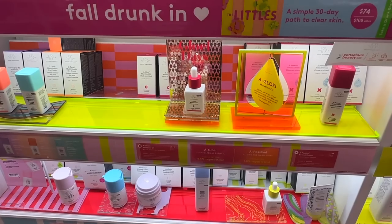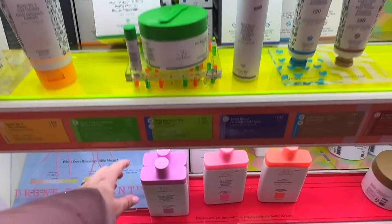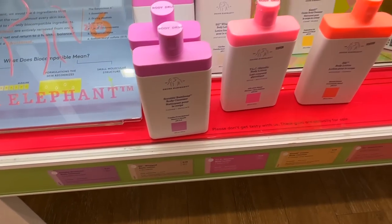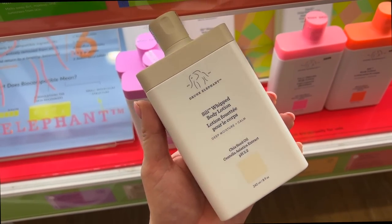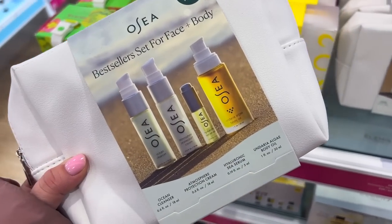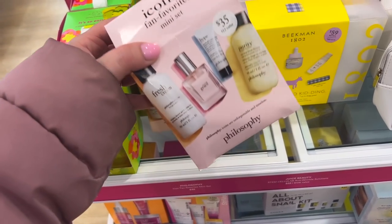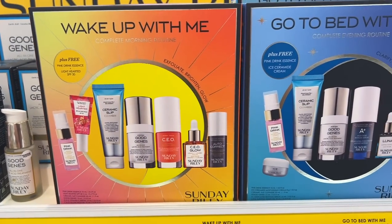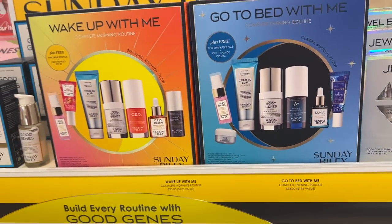Over in skincare, Drunk Elephant had some new body care I didn't know about. They have a new Scrubby Bamboo Body Cleanser and a new lotion — the Silly Whipped Body Lotion — which I hadn't even heard of yet. I also found a nice Osea bestseller kit for $39, which would be a great way to try the brand. Philosophy had a fan favorite set too. And the Sunday Riley sets stood out — a day set and a night set at around $95 each with really good product sizes.